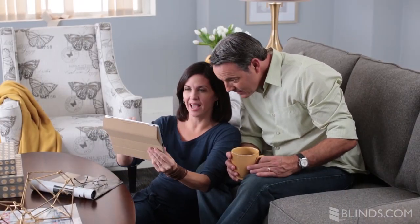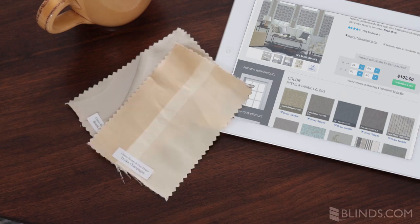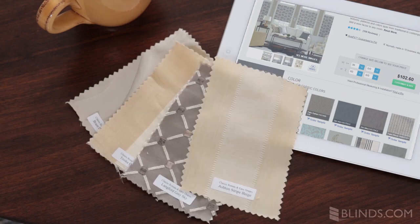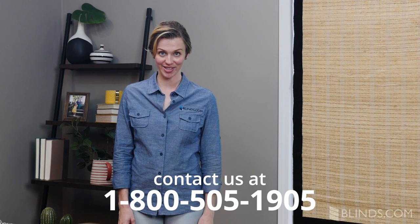We also recommend that you order free samples of the materials you intend to order to make sure that you are happy with the privacy that the product will provide. To learn more about how to choose the perfect window covering for your needs, check out our other great How to Choose videos or just give us a call at 1-800-505-1905.